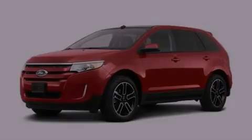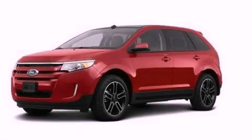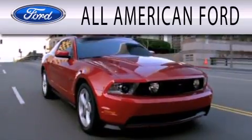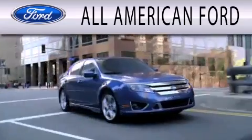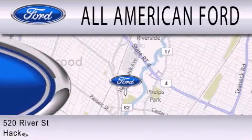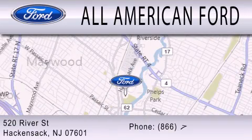Stop by today and test-drive this automobile for yourself. All-American Ford is dedicated to doing everything possible to ensure that the experience you have selecting your next vehicle is as pleasant as possible. We're located at 520 River Street in Hackensack.